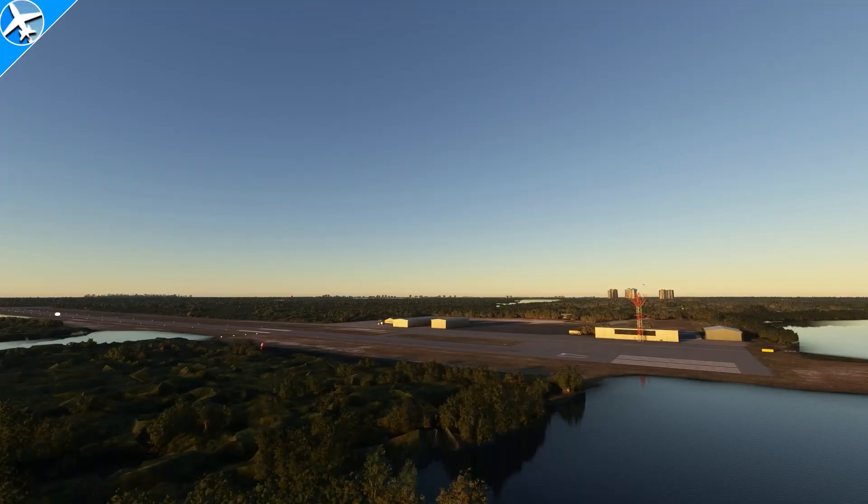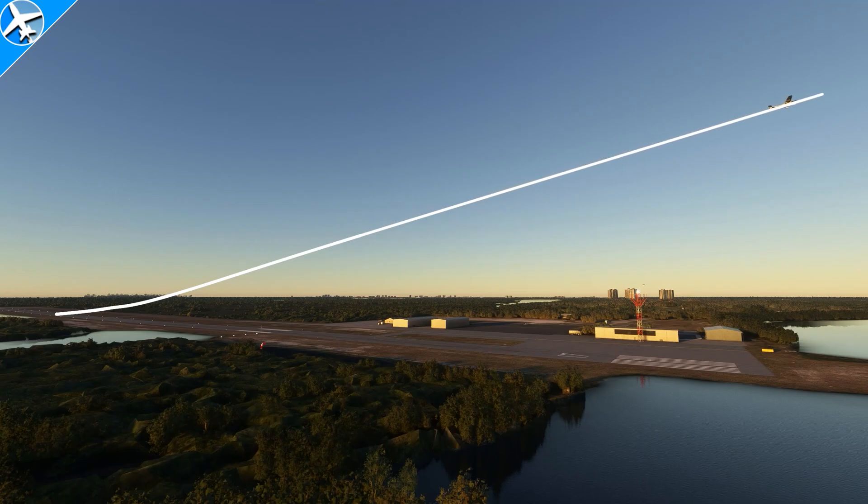Now that we know how flaps affect the takeoff roll, let's see how flaps affect the climb out. The line showing the flight path for each degree of flaps will be shown and left on the screen for comparison. With flaps zero, after rotation at 70 knots, 80 knots was achieved almost immediately. 80 knots is being held for the climb out in all four scenarios. Next up, flaps at 10 degrees.